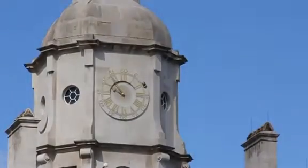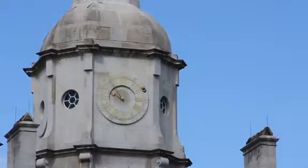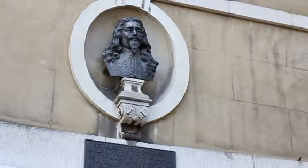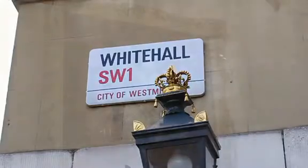Banqueting House stands in Whitehall. Its stunning Palladian architecture sings out against the London skyline. Much of the building we see today was the design of Inigo Jones, whose study of Palladian design was put into practice in this the only surviving part of the Palace of Whitehall.